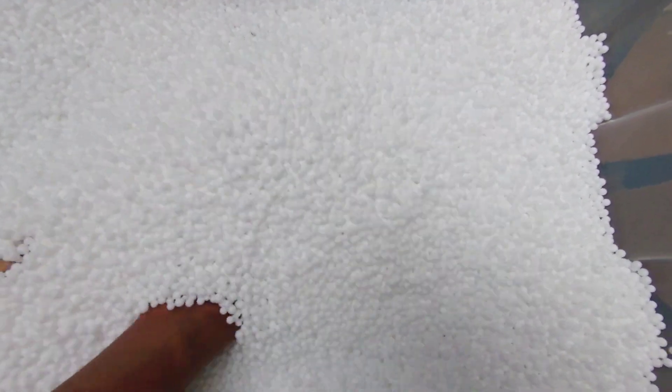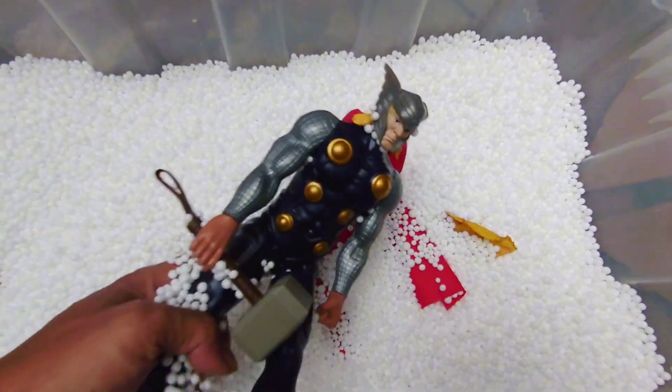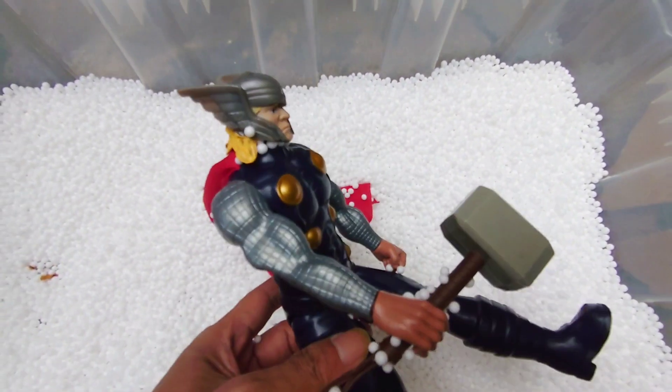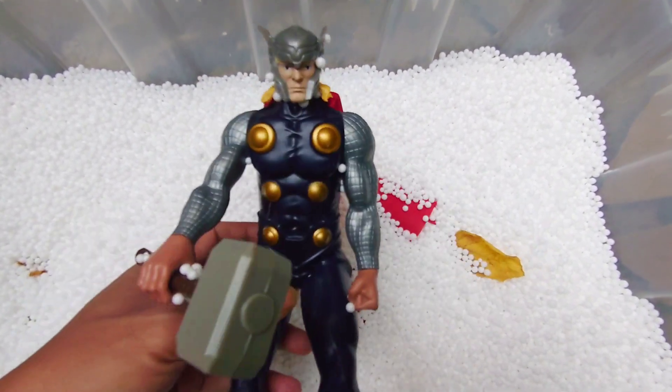We found action figure Thor! Thor guys — very cool, very nice. Okay!